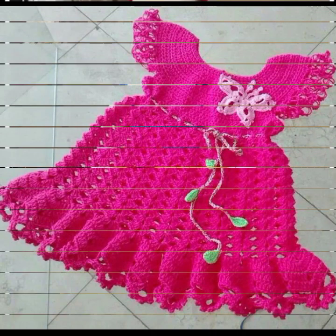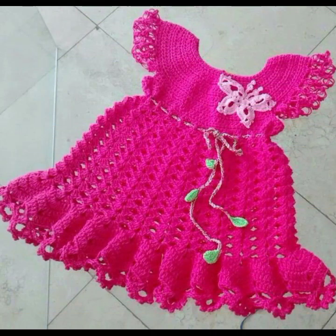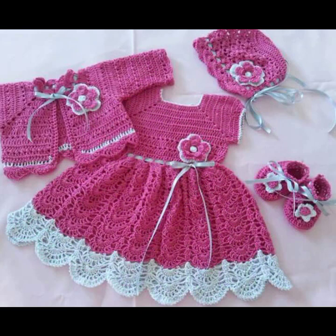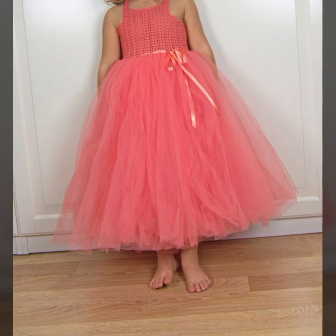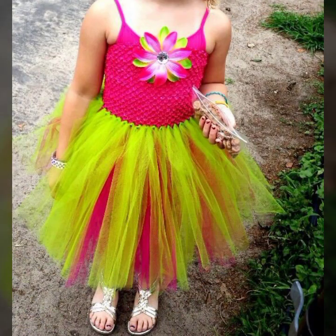Hello friends, welcome back to my YouTube channel. Today I will talk about mind-blowing designs, mind-blowing ideas for your sweet babies — beautiful crochet frog designs, new designs, new ideas, new color combination contrasts you can see in this video.